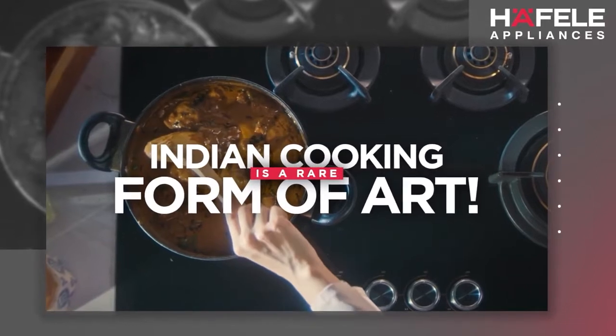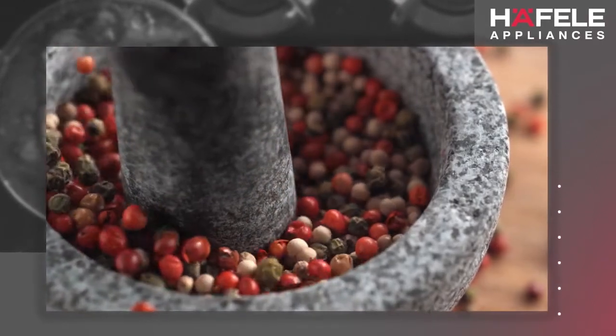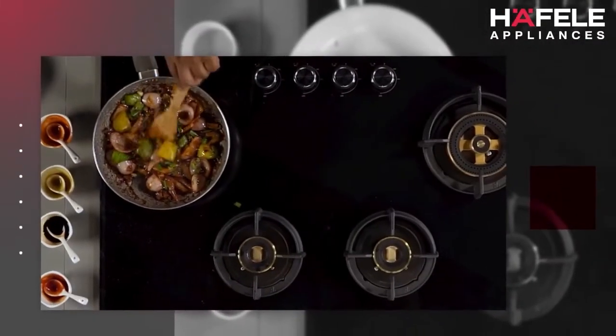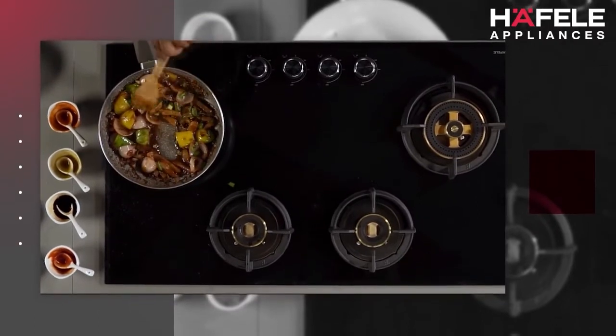Indian cooking is a rare form of art. It is a unique amalgamation of culture, traditions, age-old practices and authentic ingredients. And like any other art form, creating culinary masterpieces demands the perfect team of appliances.